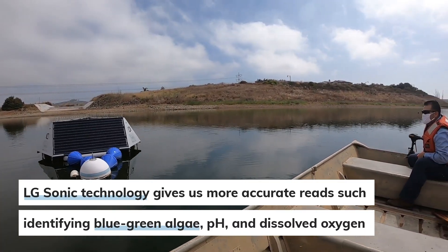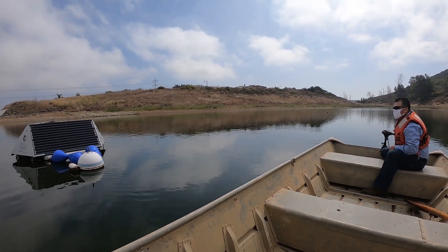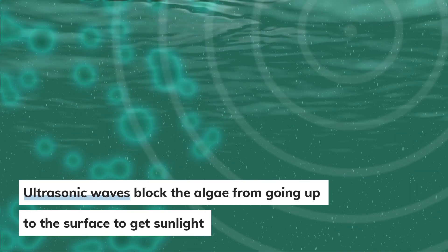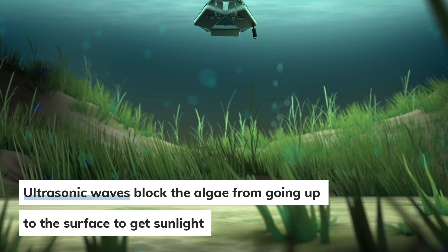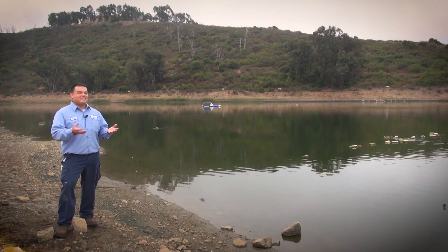With our new algae sonic system, how that works is it sends small ultrasonic waves through a transmitter and it blocks the algae bacteria from going up to the surface to get the sunlight. It kind of stops them in their tracks because they'll go up for the sunlight and then go down for the nutrients. It blocks them from getting the sunlight, so they kind of stay still.